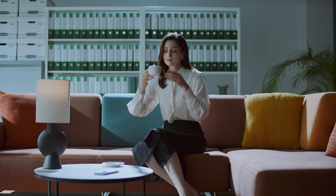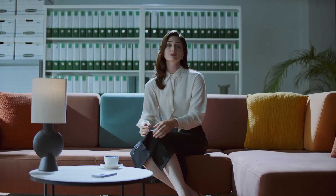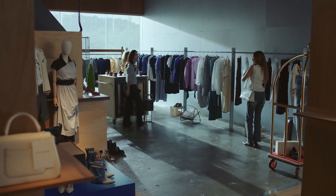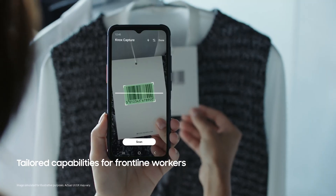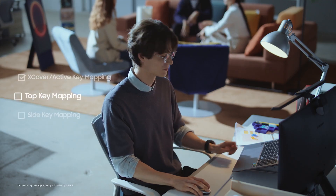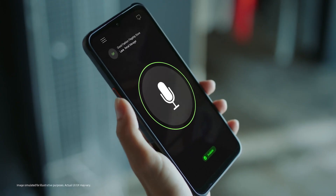Pretty amazing, right? Knox Suite isn't just about seamless management. It can boost productivity for employees by transforming your Samsung Galaxy into purpose-built devices, like a barcode scanner. And IT admins can easily remap keys to launch specific apps and features. So, for example, your device can become a walkie-talkie.